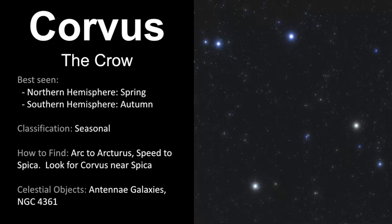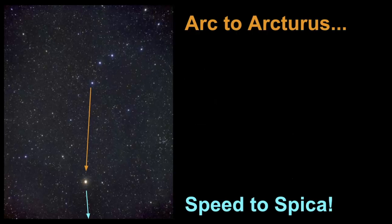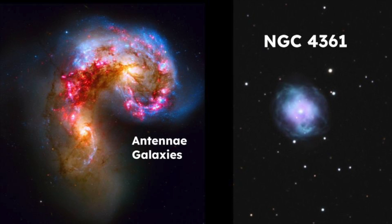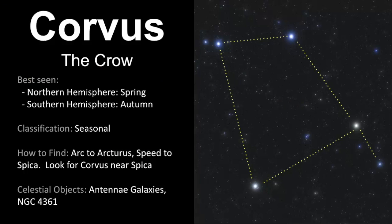We've come to the end of our video about Corvus the Crow. It's best seen in the springtime in the northern hemisphere, which is the autumn season for the southern hemisphere. It's classified as a seasonal constellation, and the best way to find Corvus is to use the Big Dipper to arc to Arcturus and then speed to Spica. The celestial objects within the boundaries of Corvus include the Antennae Galaxies and NGC 4361, a planetary nebula. You do need a telescope to spot these celestial objects.